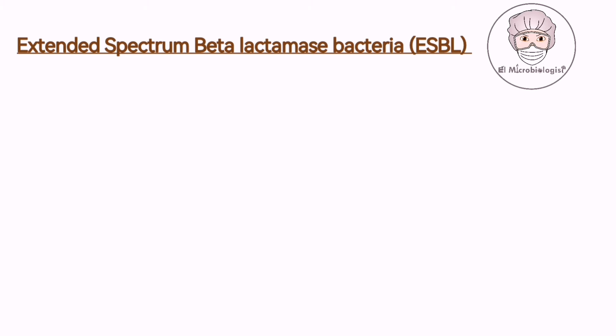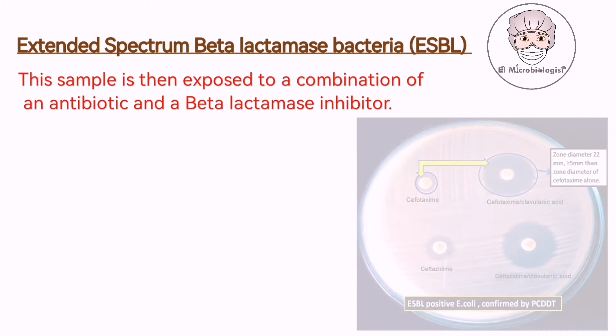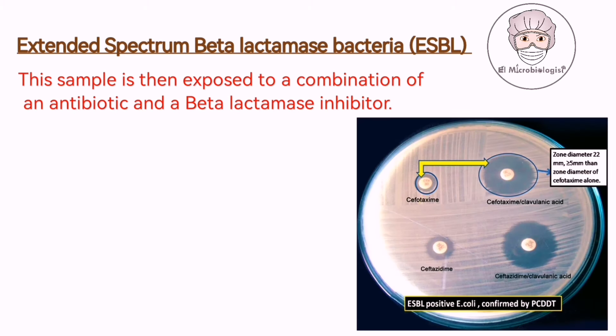The process begins with a sample suspected of containing ESBL bacteria. This sample is then exposed to a combination of an antibiotic and a beta-lactamase inhibitor.